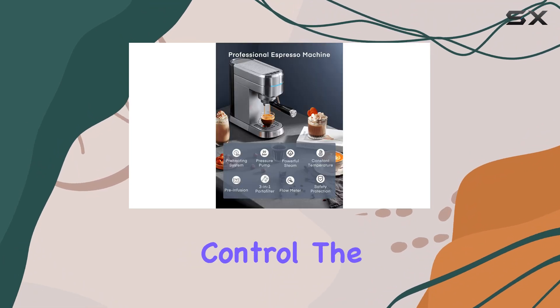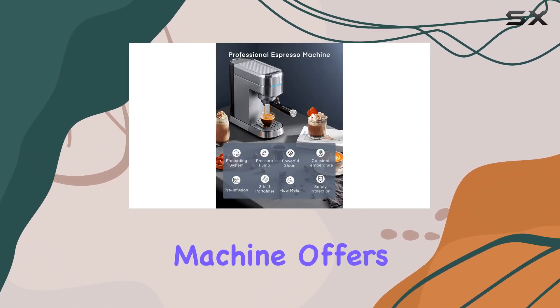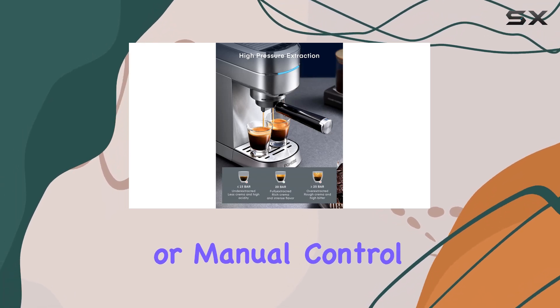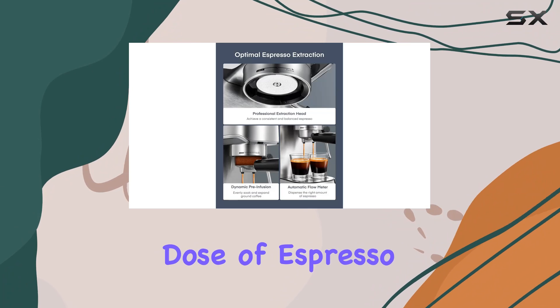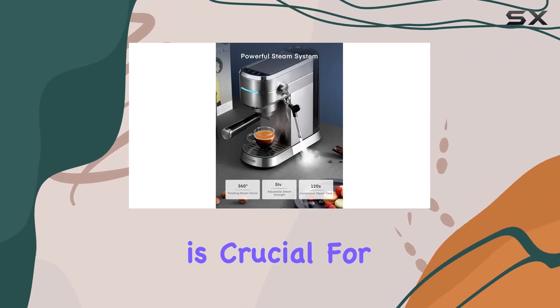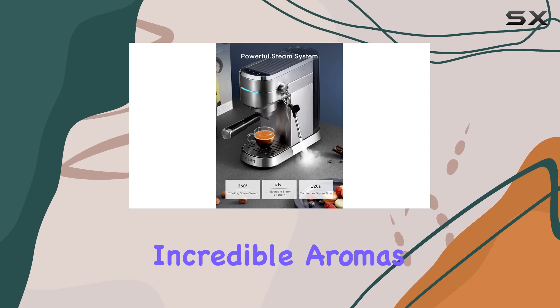And speaking of control, the Fogier Espresso Machine offers flexible shot control, allowing you to choose between one shot, two shots, or manual control for the perfect dose of espresso every time. Because the right dose is crucial for unlocking those incredible aromas and complex flavors.